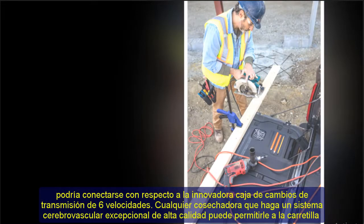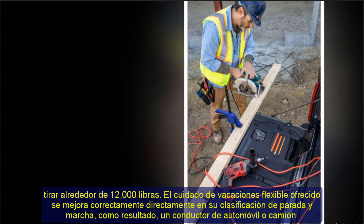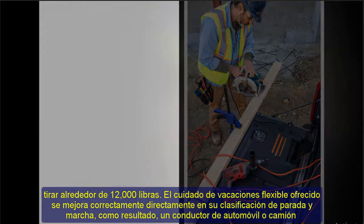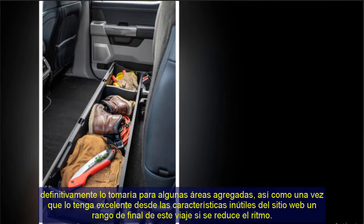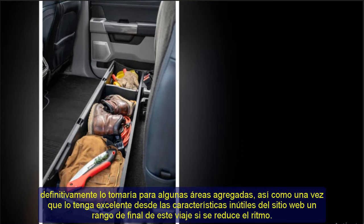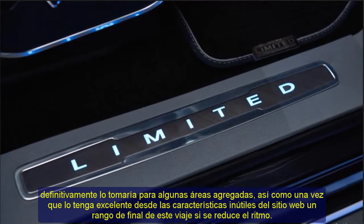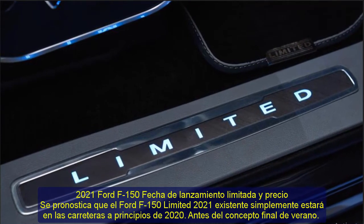It is connected to a 6-speed advanced transmission gearbox. This combination produces an exceptional system that allows the truck to tow approximately 12,000 pounds. The available adaptive cruise control is enhanced and integrated into stop-and-go functionality, allowing the driver to use it across various road conditions, automatically concluding the journey when speed is reduced.